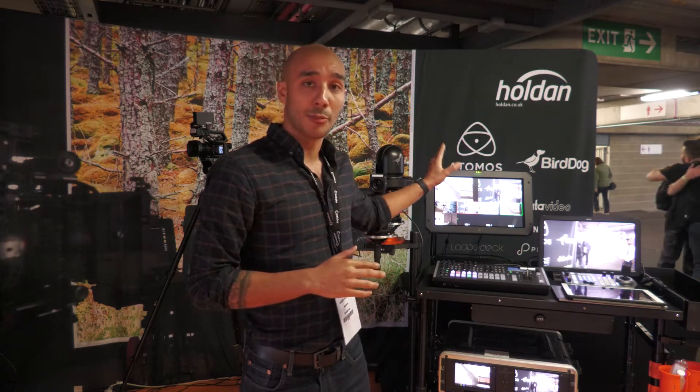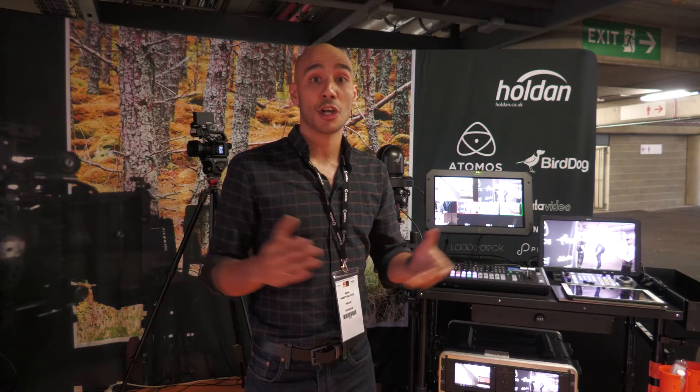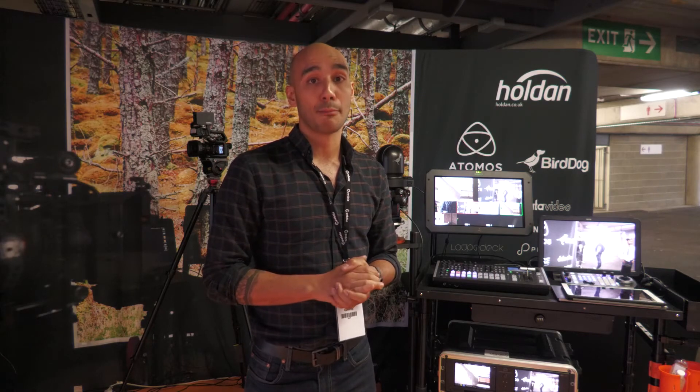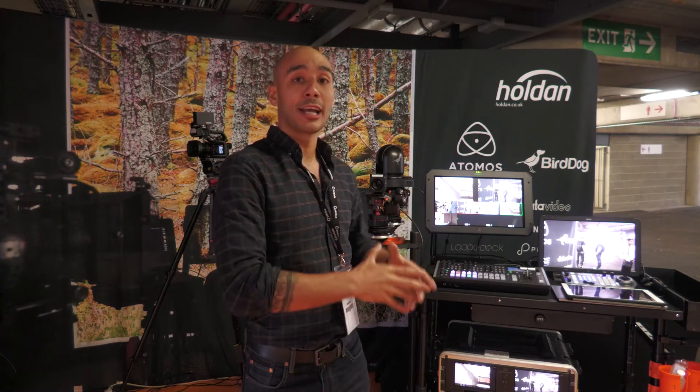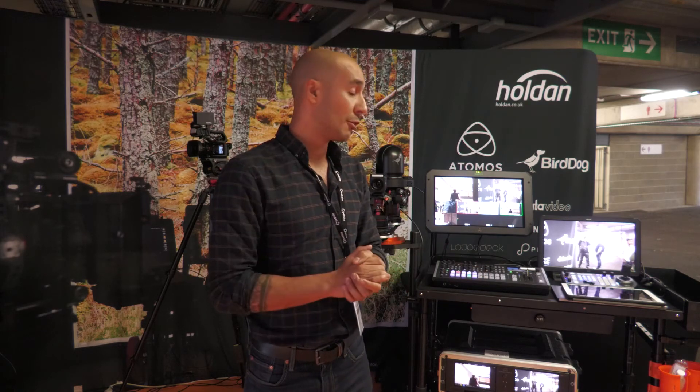We obviously distribute Atomos as well. We've got an Atomos Sumo 19, the new Neon monitors — the 17-inch and the 24. They're obviously high-end production monitors, so it's really a nice opportunity to get out and show people those screens in person. We're really just trying to incorporate the whole system to show you how you might use this setup in a real-world project.